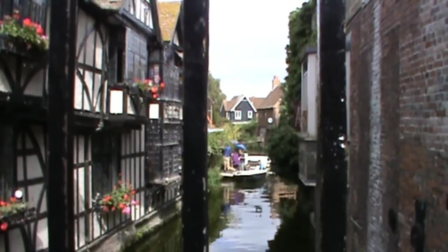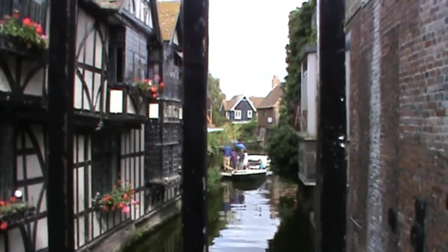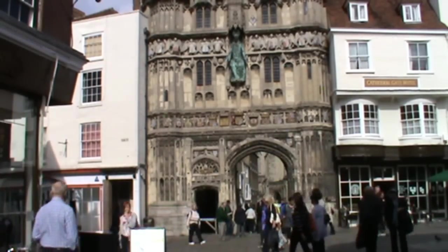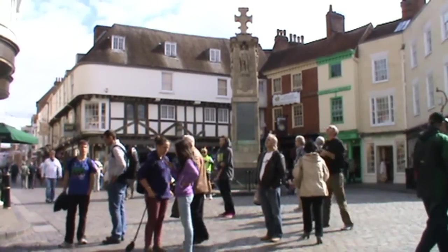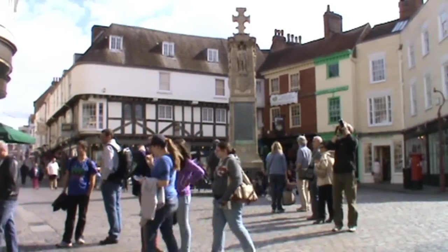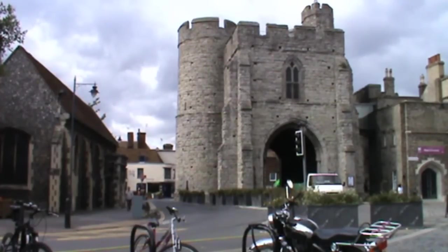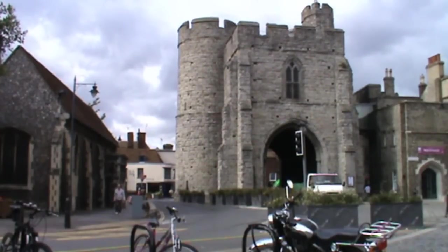We're just going to take the odd shot in Canterbury when we can — there's tourists everywhere. We've walked through Westgate and we're heading towards the cathedral now. As we walk through, we can see there's another little river going through the middle. We're just down a side street and Canterbury Cathedral is in front of us. We realise it's the entrance to Canterbury Cathedral, but we're not going in there today because we haven't got time. We can just see the tower at the back.